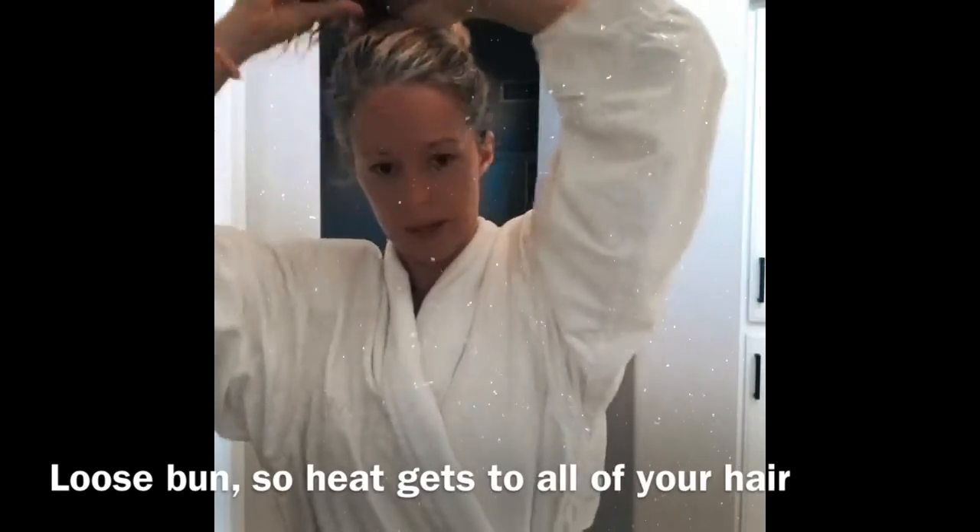Then I microwave this for a good 60 seconds, place it on top of my head, and let it sit for a good 20 to 30 minutes. I put it in the microwave for 60 seconds — it's toasty warm. You can use a towel from the dryer if you need to, but this is awesome. I wrap my hair in a loose bun and then place the cap on my head.